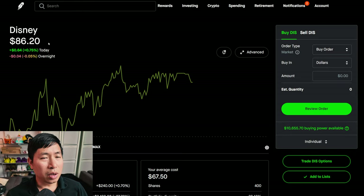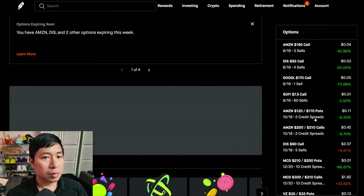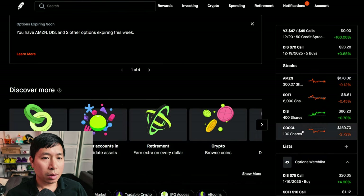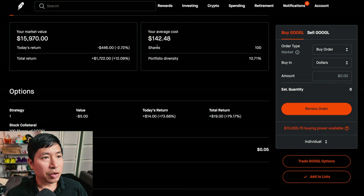I have 400 shares of Disney at $86.20, average cost $67.50, total return $7,480. I have 100 shares of Google at $159.70, average cost $142.48, total return $1,722.